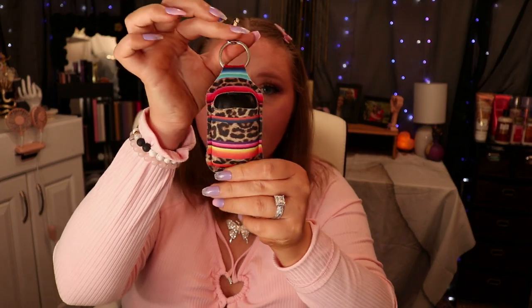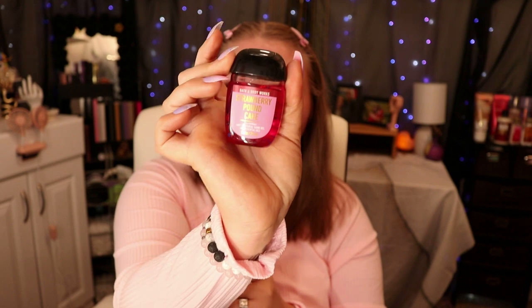I have this little pocket pouch — the holder is from Amazon but the actual pocket back is strawberry pound cake scent from Bath and Body Works. It's my absolute favorite scent from Bath and Body Works.